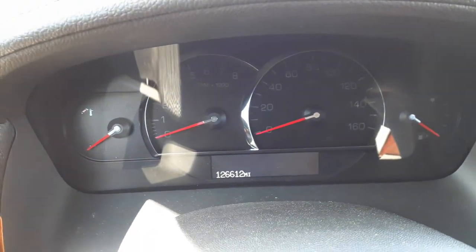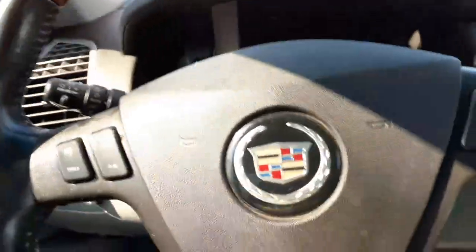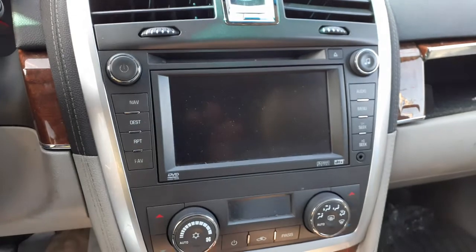Here's your mileage on the car — 126,612. There are no keys; we're having them made. As soon as I find out what the deal is, I'll update this.